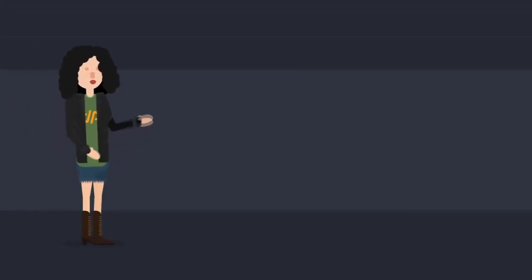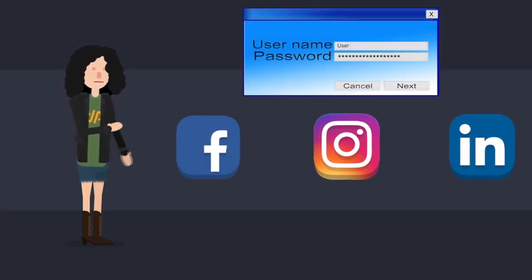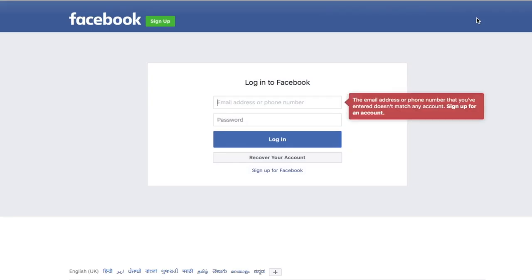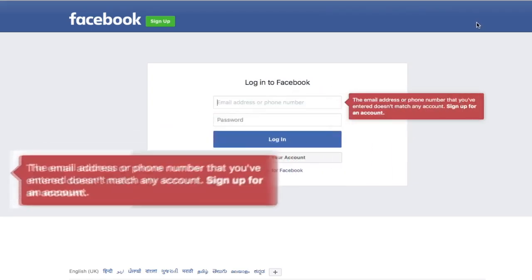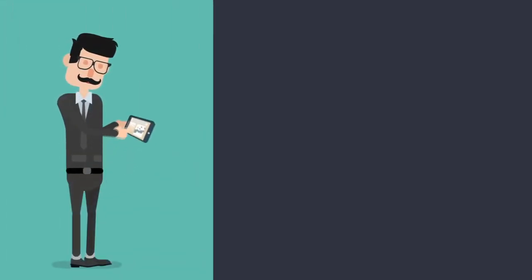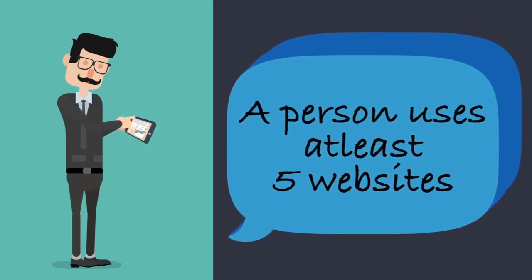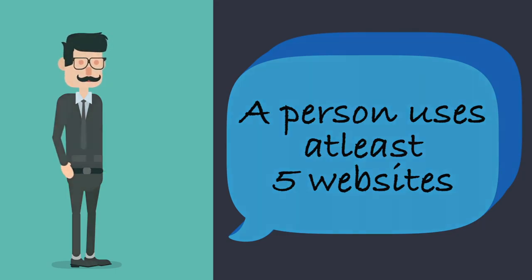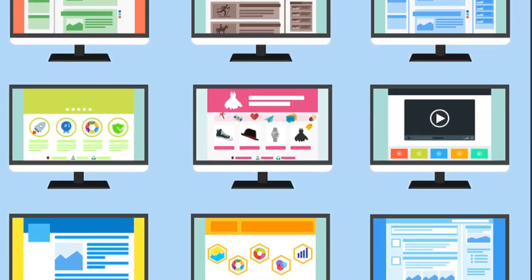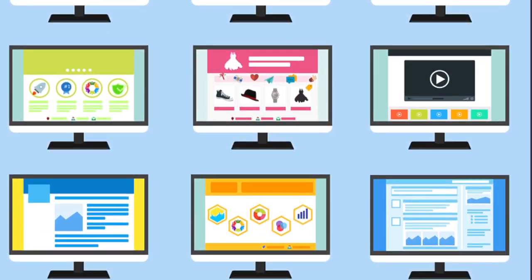Have you ever wondered how many websites that you access require you to enter a username and password combination? Without entering these things to prove your identification, the website won't allow you to use its services. On popular research, it was found that on an average, a person uses at least five websites that require login credentials. Personally, I have about 15 websites where I supply username and password credentials.